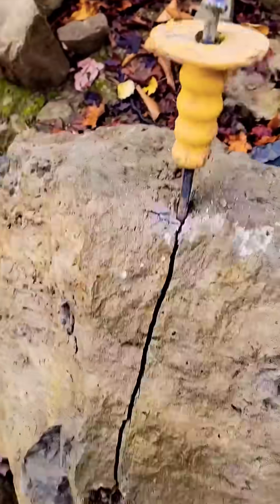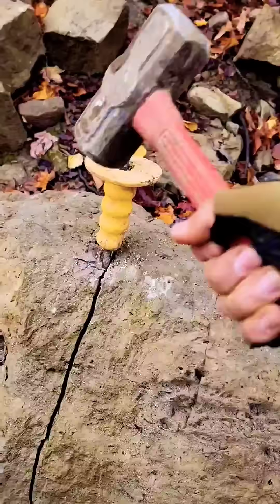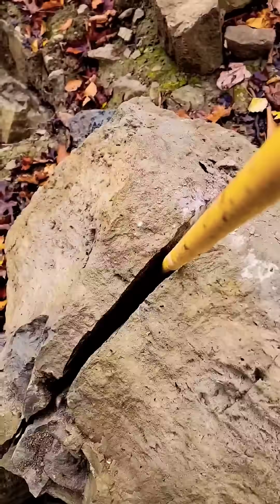Here is a crack in a big rack. It's almost done. There we go.